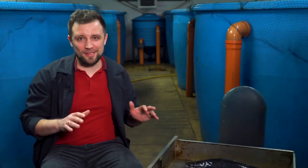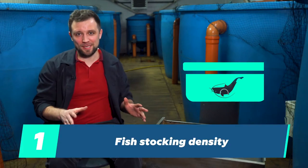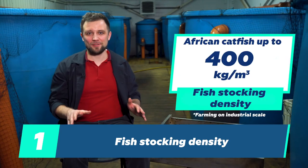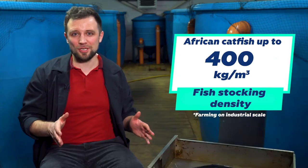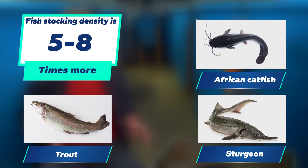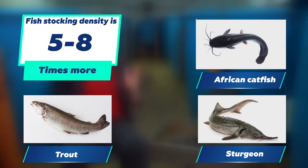Let's now take a deeper look into the features of this fish that make it absolutely unique. The first is fish stocking density. African catfish can be farmed at a density of up to 400 kilograms per cubic meter for industrial farming. Some experiments were conducted at up to 700 kilograms per cubic meter, but these are more experiments than accepted results. In comparison with sturgeon and trout, this is 5 or even 8 times higher respectively, meaning you need far less area to farm the same amount of African catfish.